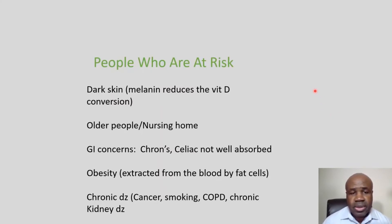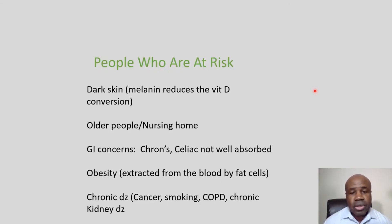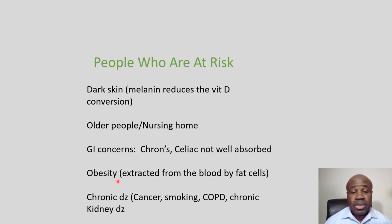People at risk for vitamin D deficiency include dark-skinned individuals — melanin in the skin reduces vitamin D conversion — and older people in nursing homes with sedentary, indoor lifestyles. People with chronic GI conditions like Crohn's disease may not absorb vitamin D from food sources such as salmon. Also, people with high BMI — obese individuals — tend to have problems because fat cells extract vitamin D from the blood and it doesn't get utilized properly.